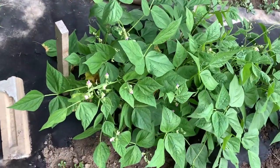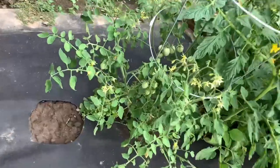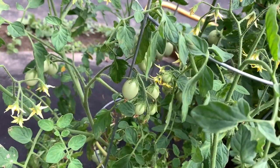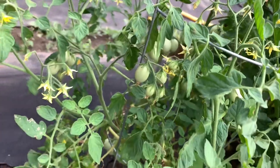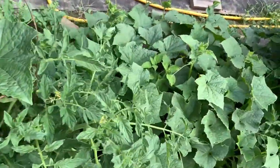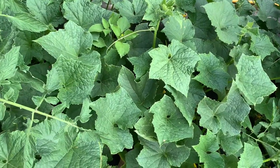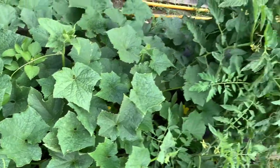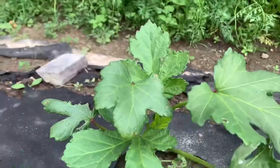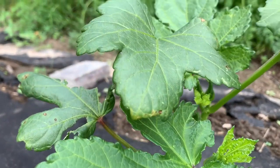And then we had some bush beans — there were lots of flowers so we will be getting some beans from them pretty soon. Then we have some more tomatoes — cherry tomatoes — they're not quite ready but they're coming. Some cucumber, pickling cucumber. And then we have some more tomatoes — these ones are yellow tomatoes. I tried some okra too; I hope I'll get an okra or two.